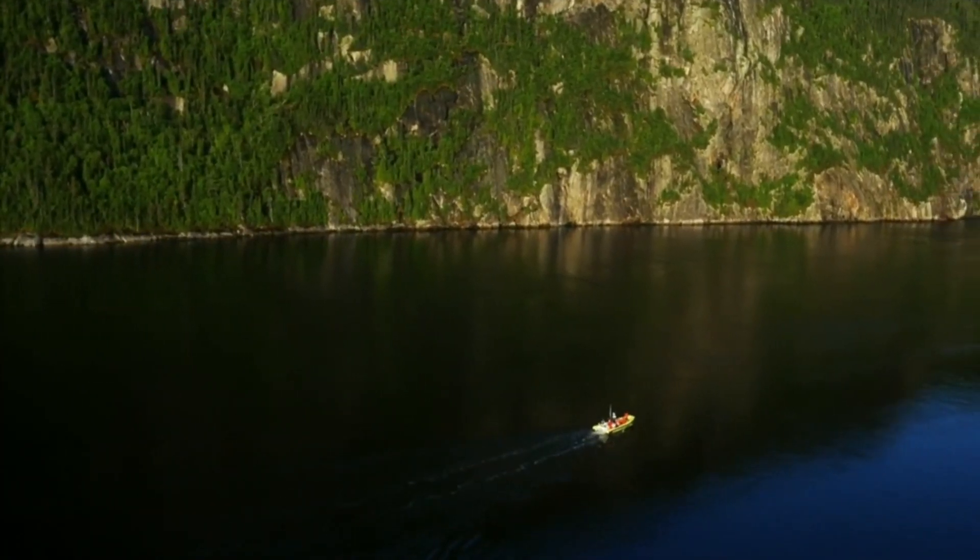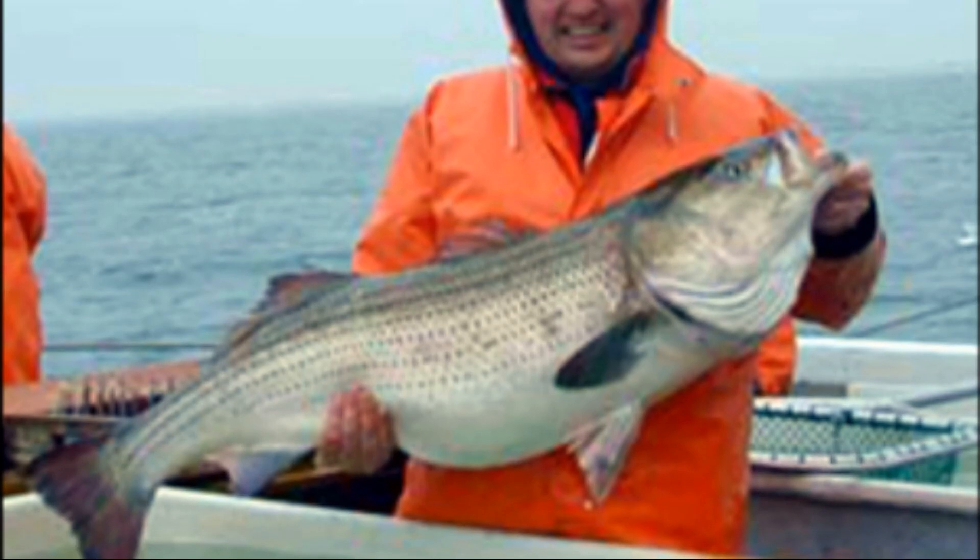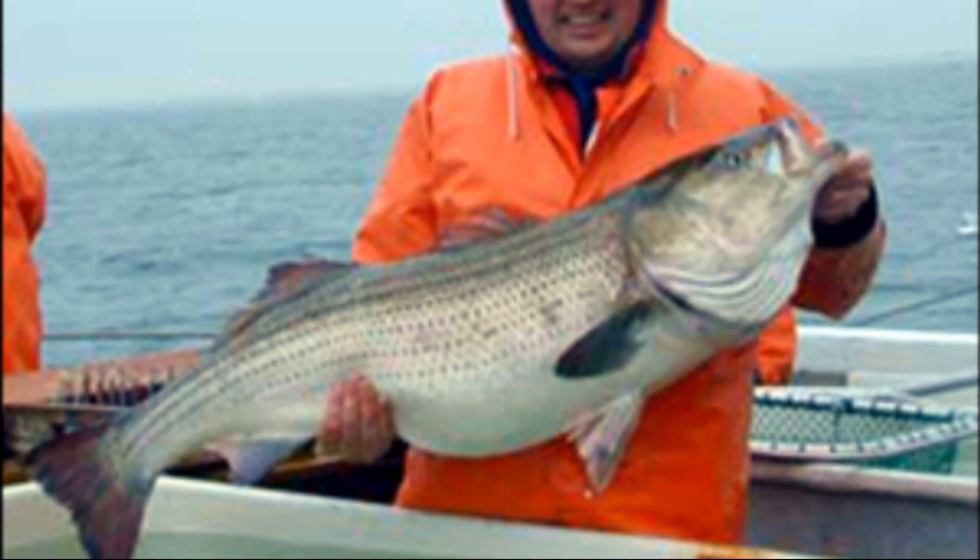Striped bass support both recreational and commercial fisheries. They are prized by anglers for their size and battle on the line.